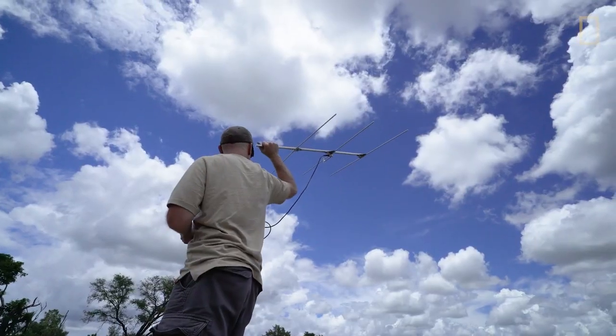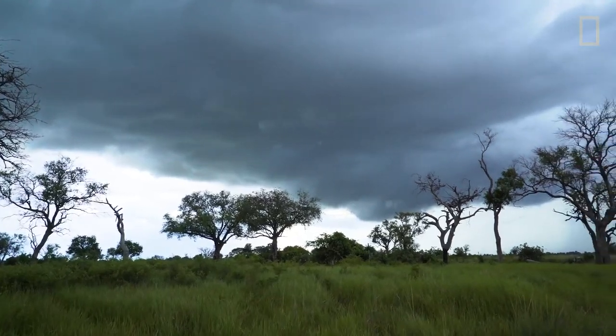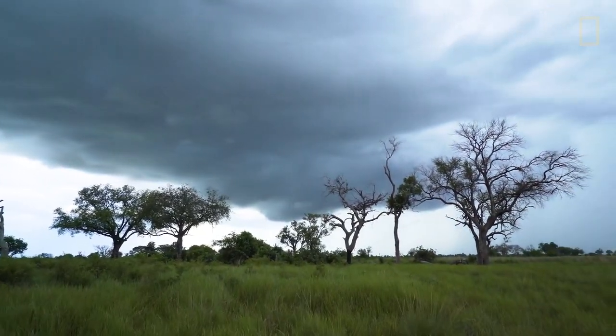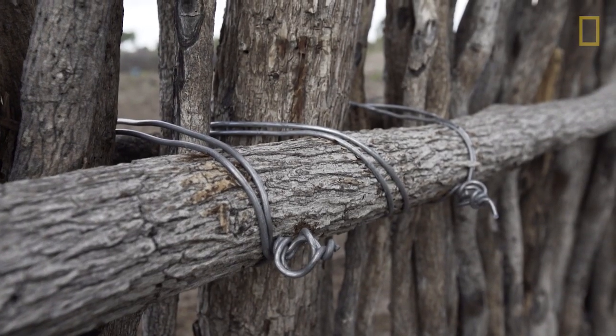The early warning system is based on the satellite tracking collars that we put on the cats. We can warn the village that a particular lion is approaching at a particular time, so they can make sure that their livestock are protected.